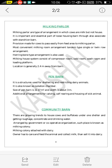The next type of dairy barn is Community Barn. There are arrangements to house cows and buffalo under one centre and to provide roughages, concentrates, and drinking water, arranged by government or co-operative organizations. This place is known as a milk colony — a milking colony attached with a dairy. One has to care for and feed the animals, collect the milk, and then sell it to the dairy, and also sell dairy products within the milking colony.